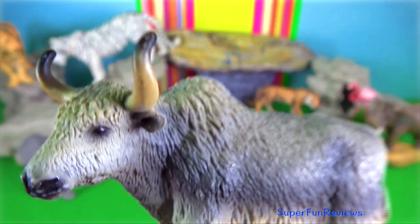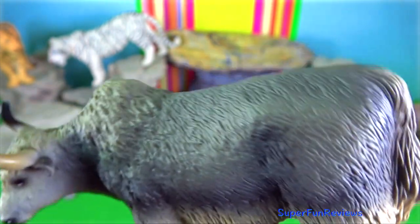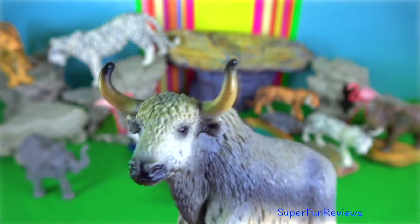Yak — 2010 by Schleich. Wild yak stand up to 2.2 meters at the shoulder, weigh 1,200 kilograms, and have a head and body length up to 3.4 meters.